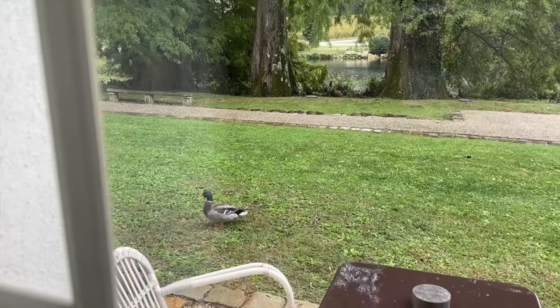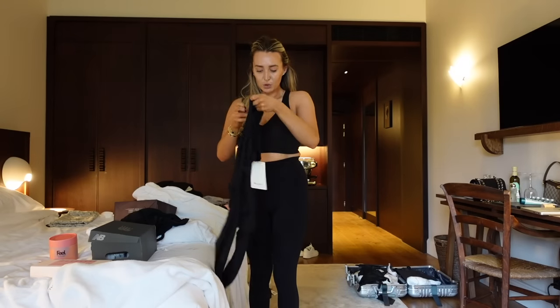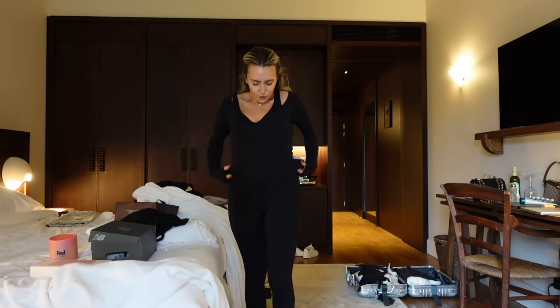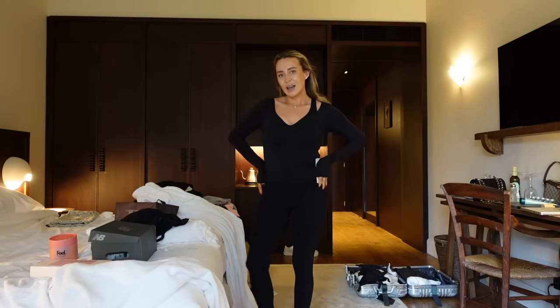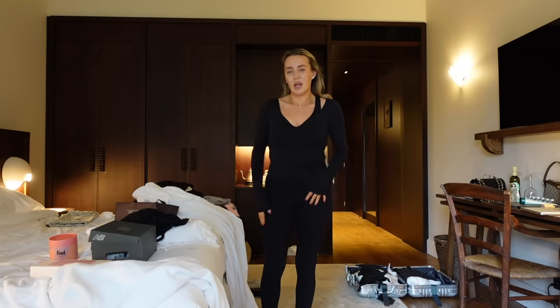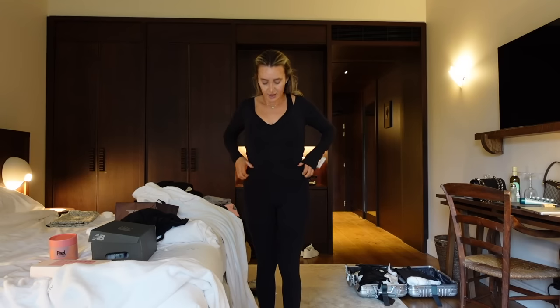My sports bra is Gymshark and I also bought this cute long-sleeve top — but I feel like maybe it looks a little bit like a sausage skin on me. I'm not sure if this is a vibe or it's just accentuating all of my lumps and bumps. This kind of off-the-shoulder, crossover style is reminding me of ballet — I actually did ballet from the age of three until I was about 20.